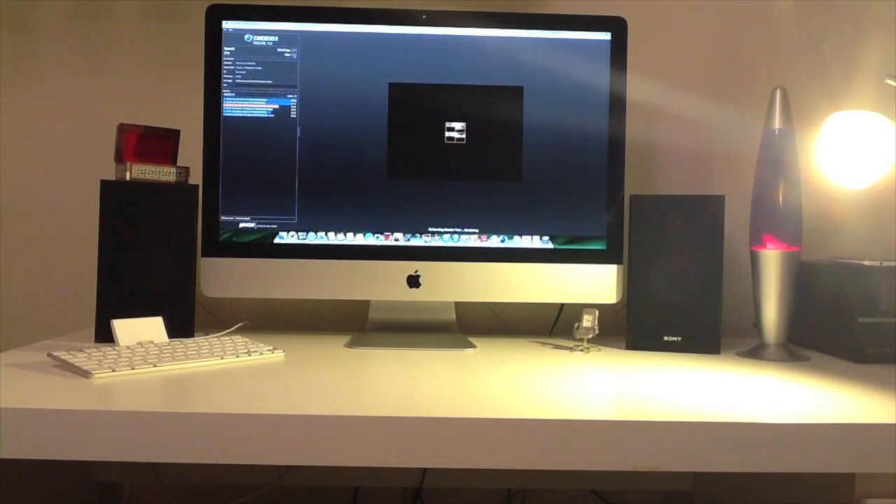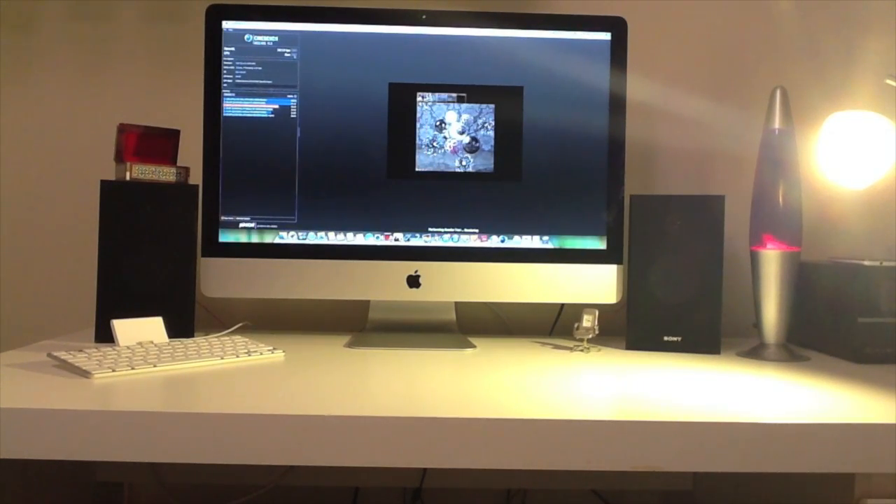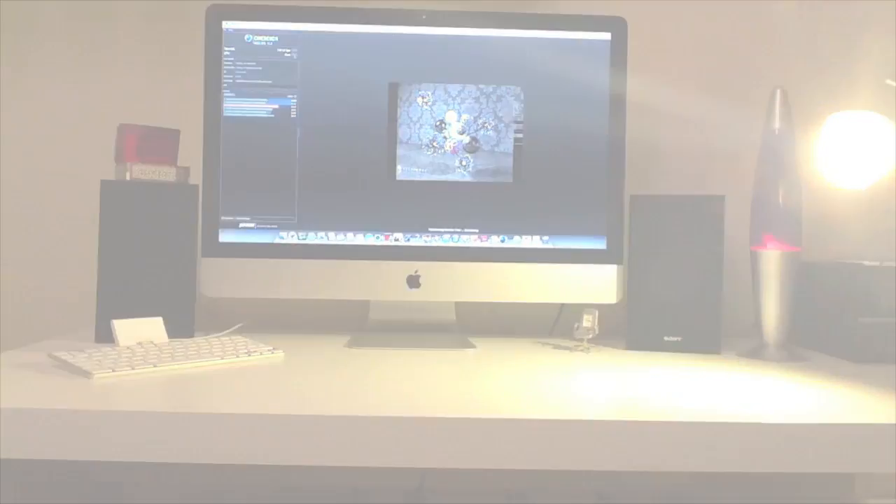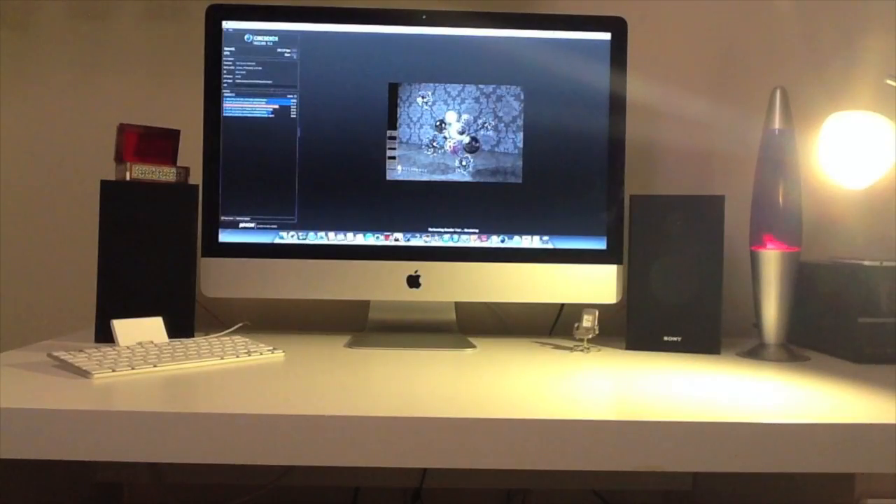We're now moving on to a different test: the CPU test, or main processor performance. I sped this up because it does take quite a while. It's rendering a 3D image. The test scene contains 2,000 objects, which in turn contain more than 300,000 polygons, and uses sharp-to-blur effects, area lights, shadows, and procedural shaders.